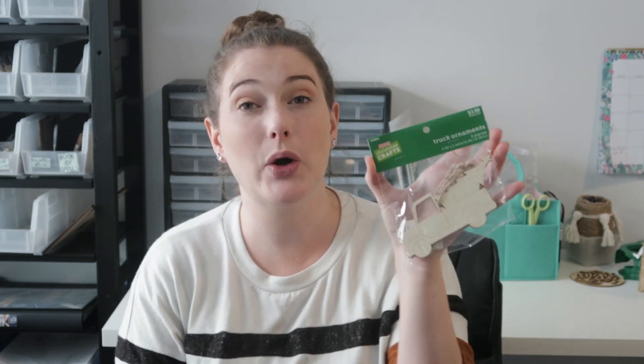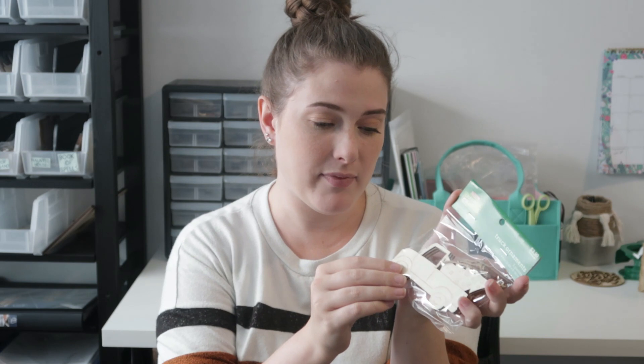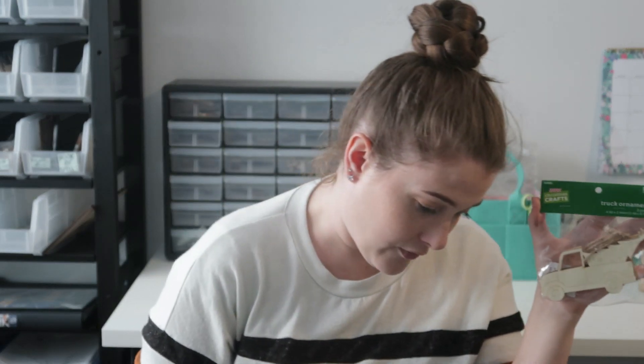I also found a similar truck ornament, but this one only comes with three pieces and it was still $3.99, so I'd say the trucks at Dollar Tree are a better deal. Size-wise they look almost as thin as the Dollar Tree ones too, so I'm not sure why you only get three here for the same price. Some items are better at Hobby Lobby, some are better at Dollar Tree — but I wanted to grab these and show you guys that Hobby Lobby has them if you can't find them at Dollar Tree.